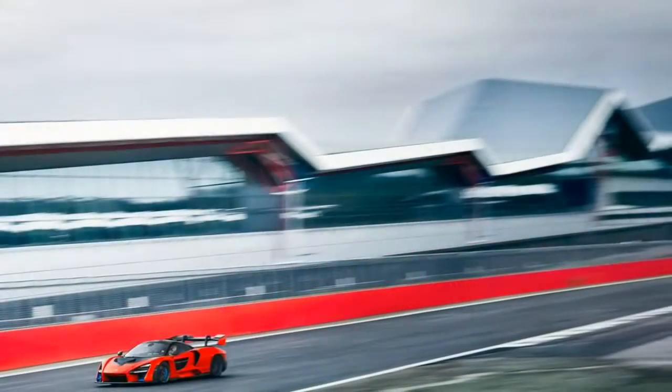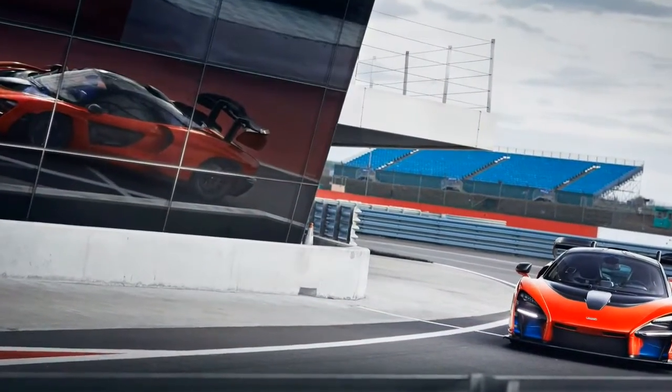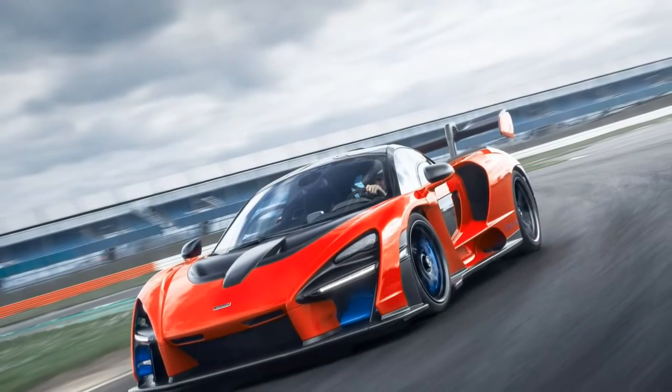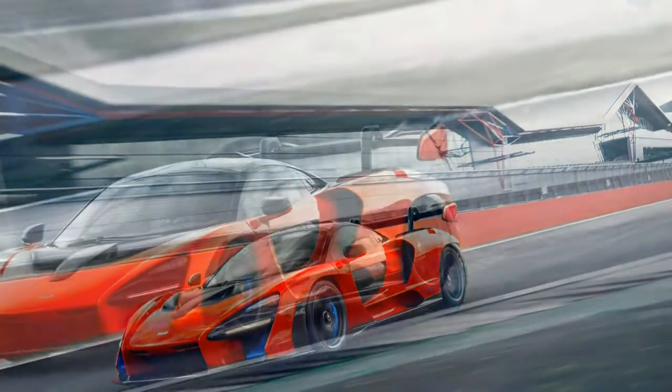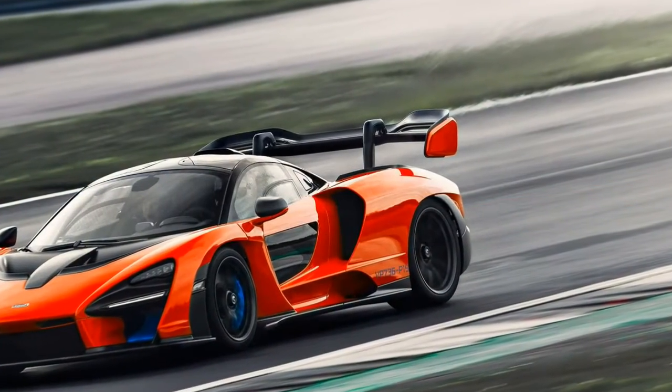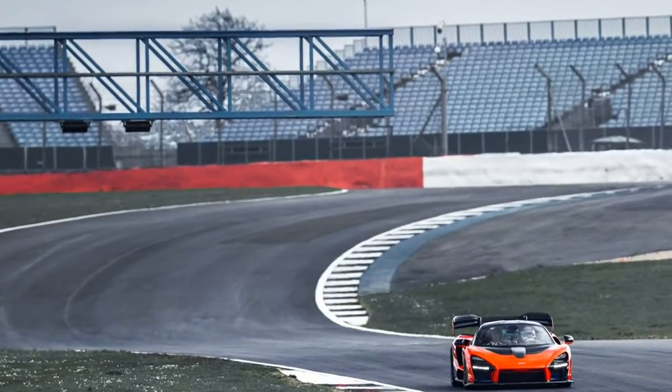That nuance is essentially lost, though, to swollen air ducts, a skyscraping wing, a race-worthy rear diffuser, and a front overhang rivaling that of the Lincoln Continental Mark V. But whether or not it's obvious that design took a back seat, the Senna's purposeful shape is as captivating as the company's more sculptural 720S.